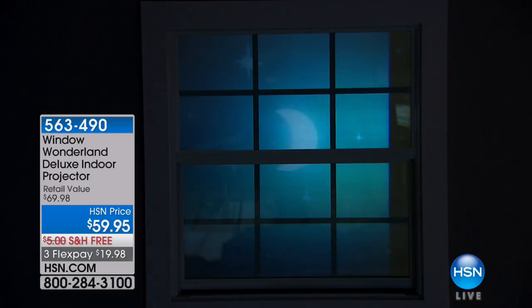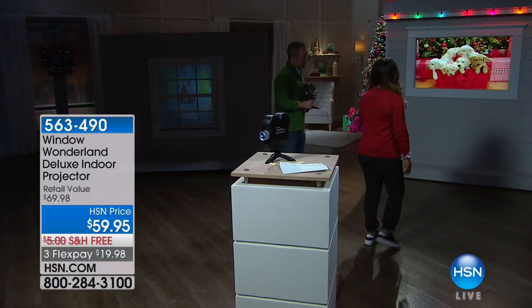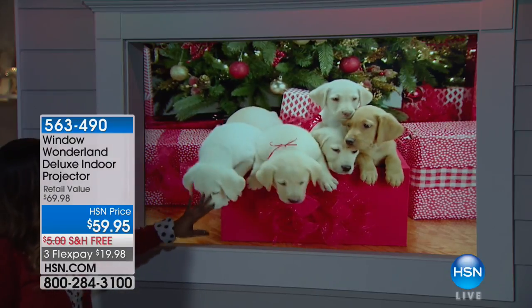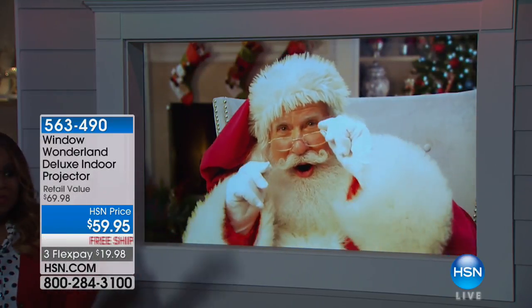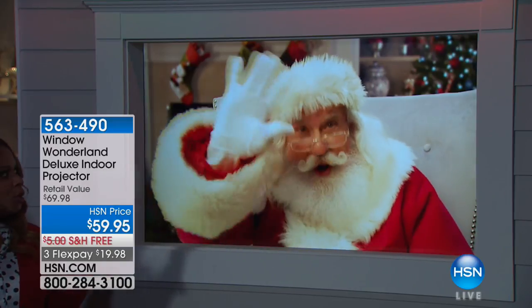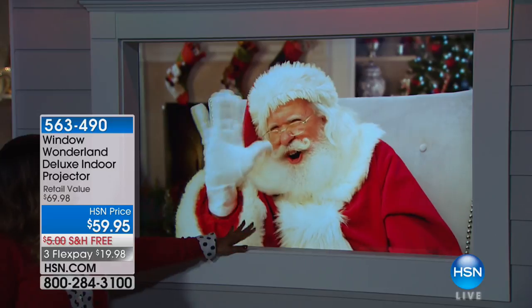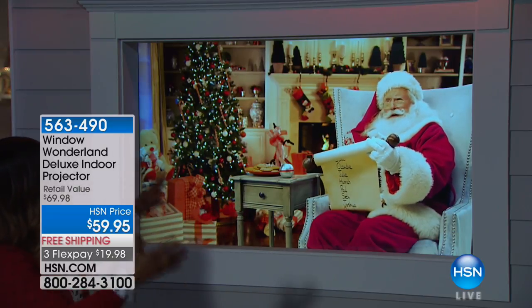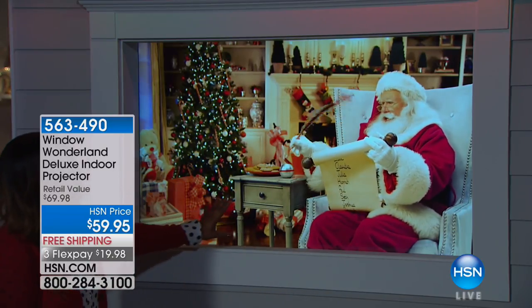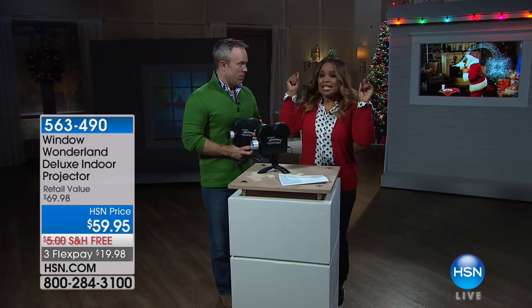Maybe I want the cardinals, maybe the gingerbread men — I'll go with gingerbread because it matches the other decorations I have. I cannot tell you how lifelike and how real it is, how beautiful and bright and bold those colors are. When people are driving by your house, I think they're literally going to stop in the road. I personally have never seen anything quite like this. If I were riding by someone's home and I saw this, I would totally be wowed. It's like Hollywood Studios projecting right out of your bay window.